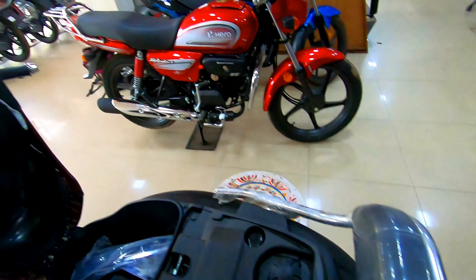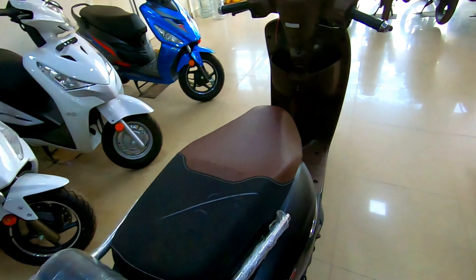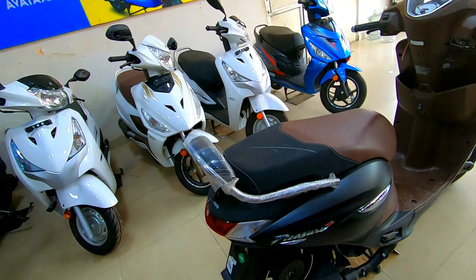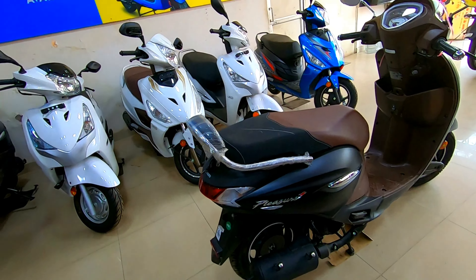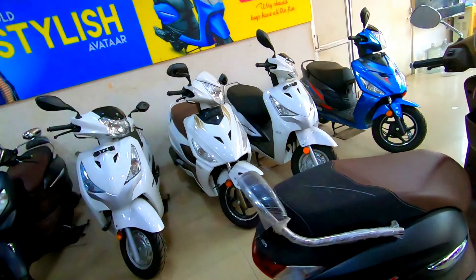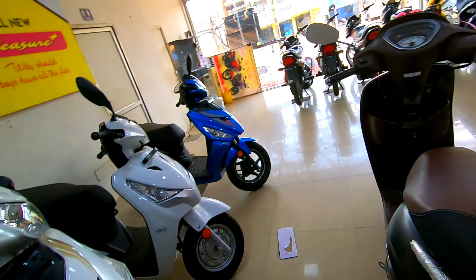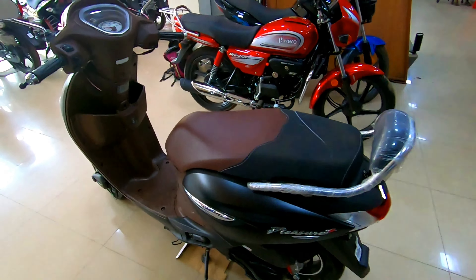You can open the seat of the scooter, and inside you will find the fuel tank cap. The fuel capacity is 4.8 liters. Talking about the engine, it is a 110cc air-cooled 4-stroke engine.